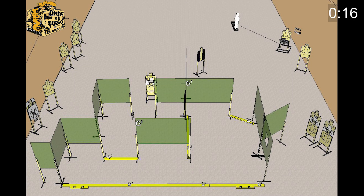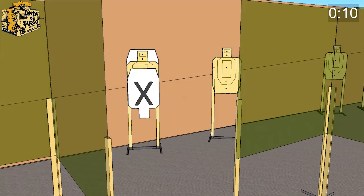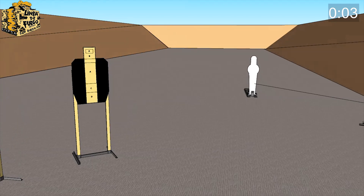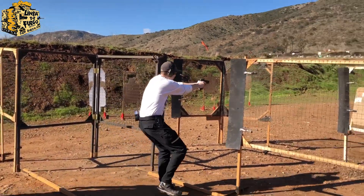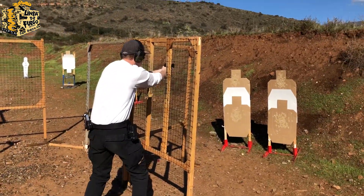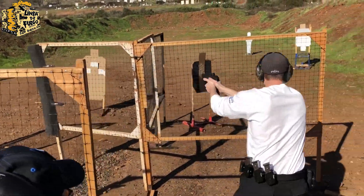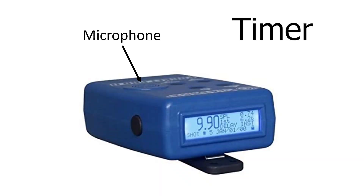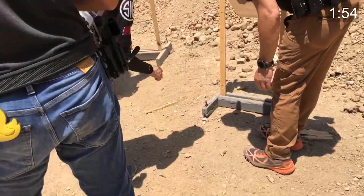A match typically has six or more stages that you run through. Here's an example of a stage diagram from my club, Linea de Fuego in Southern California. They put out these diagrams and 3D walkthroughs before every match, and this is what that stage looked like on the ground. The range officer, or RO, follows you through the stage to make sure you're being safe, and times you using a special timer that registers the sound of each gunshot and records the time.